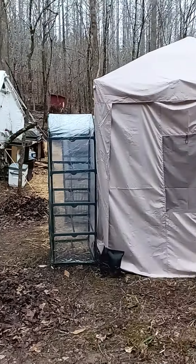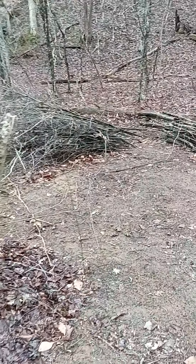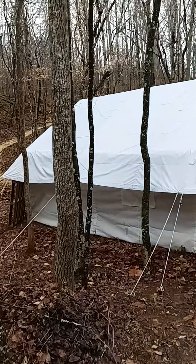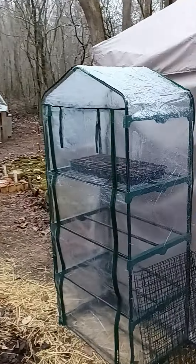I live here now. This is our shed. This is my house. Everything's still pretty rudimentary but we've been doing a lot of work.